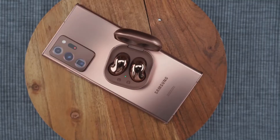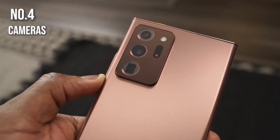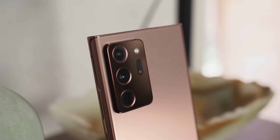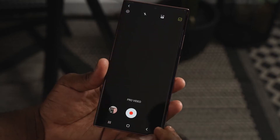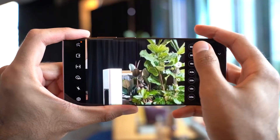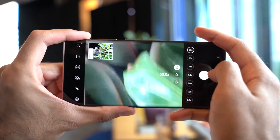Speaking of cameras, there's a brand new camera array for the Galaxy Note 20 line. One of the cameras is similar to what we found on the Galaxy S20 Ultra — it's got a 108 megapixel sensor — but we also have laser focus dual pixel to capture much better shots, along with a 50x zoom.